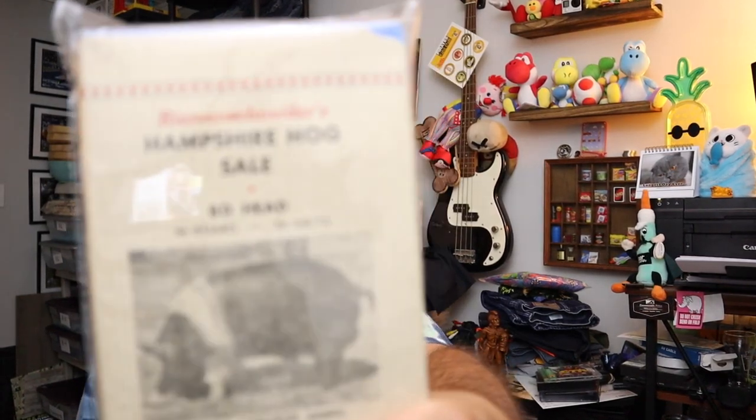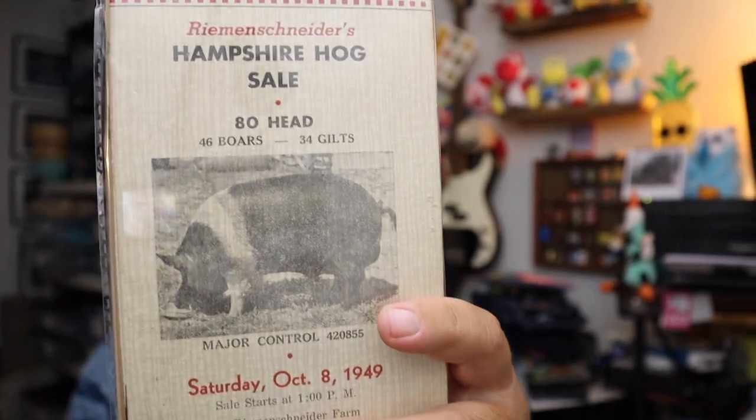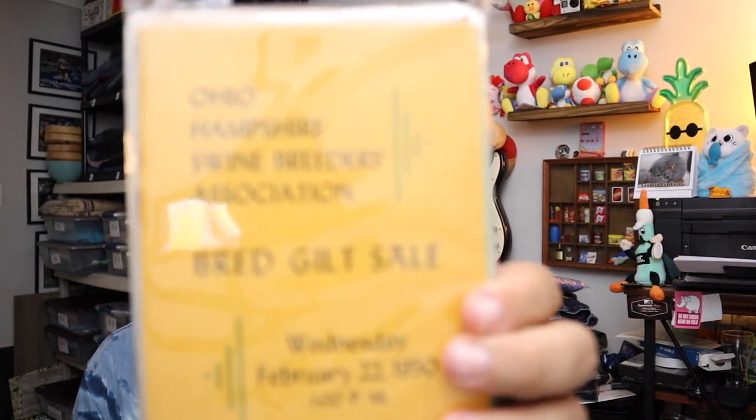One of the weirder sales we've ever had — we sold a very big lot of farm ephemera booklets. Most of this stuff is about pig sales and sow sales. There's a pamphlet from a Hampshire Hog Sale from 1949, and a Hampshire Swine Breeders Association booklet from 1950. We have letters to different farmers, receipts, canceled checks — all kinds of stuff. Really cool and really interesting. We just didn't think there was a market for it — who wants to collect stuff from people that bought pigs? But barely somebody did. Twenty-four dollars for all this, plus shipping.